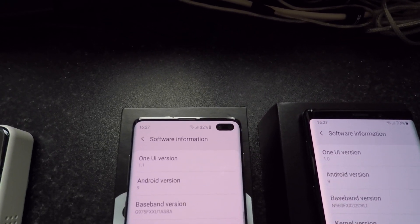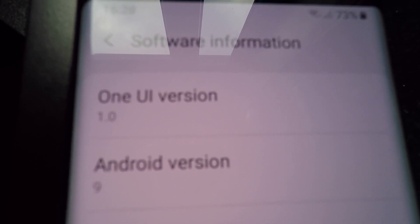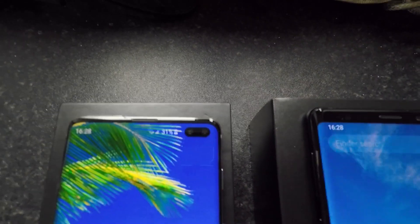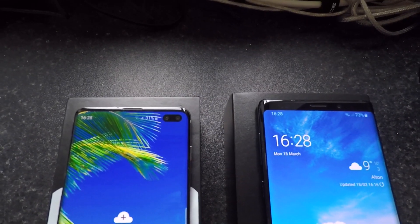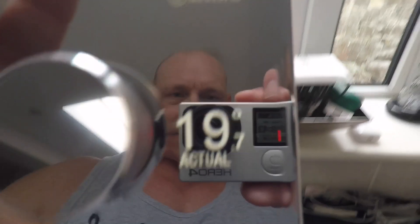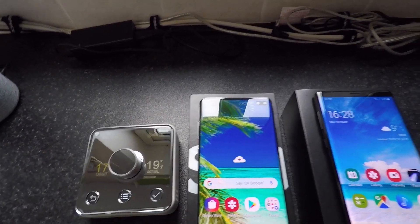On the left we have the S10 Plus and on the right we have the Note 9. As you can see, both are running Android version 9 and the One UI from Samsung. Also, both phones have been cleared of any apps, both screens are running the full HD plus resolution, and the temperature currently is 19.7 degrees. I thought I'd include that because a few of you guys have asked what the temperature is when running the test.